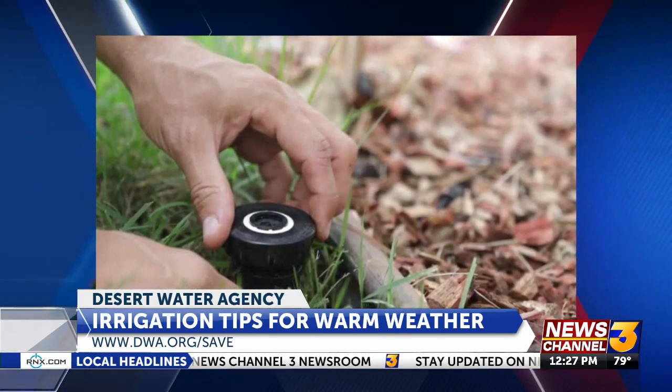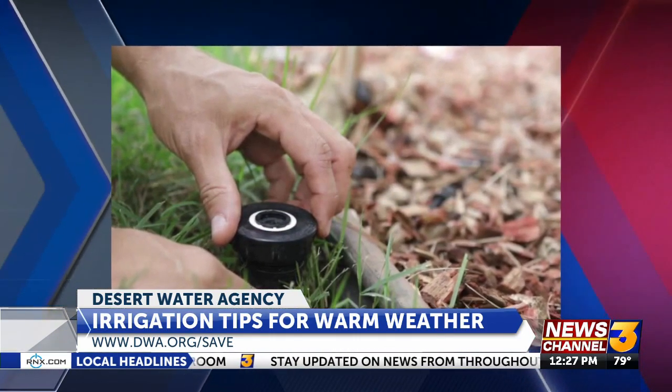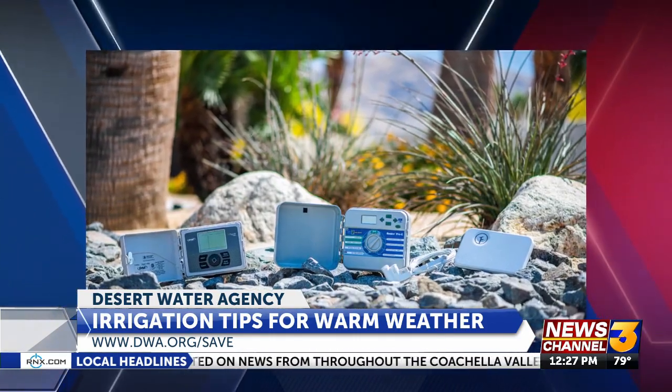When temperatures start getting around those triple digits, evaporation really increases. You can find all of these tips and more at dwa.org/save. The Desert Water Agency also offers smart controllers and a turf rebate program. All the program details are on the website — it's your one-stop shop for water-smart usage at dwa.org.